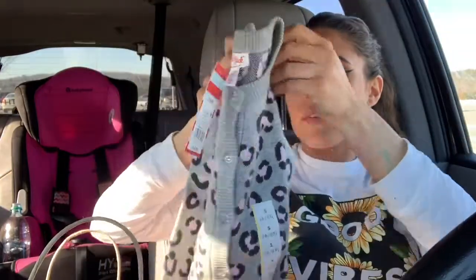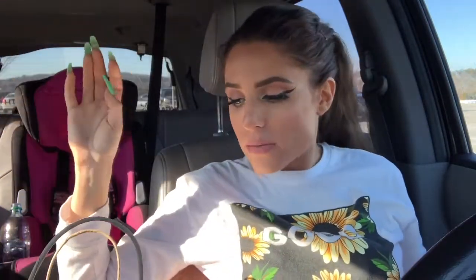I also saw this sweater and thought it was really cute — it's a little gray cheetah print sweater. We still have a couple more months of cold weather so she'll definitely be able to wear it. It seems a tiny bit big as well, so she might just grow into it.